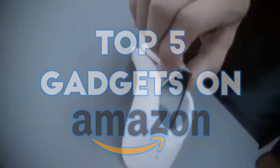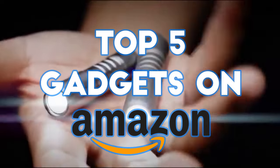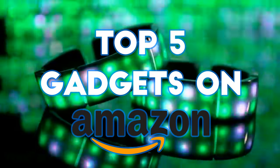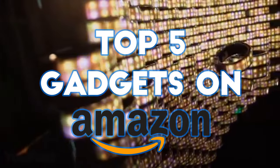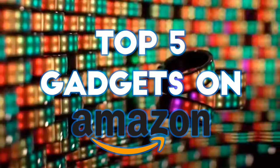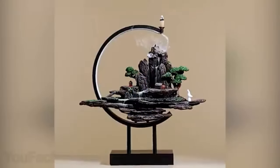Hello everyone and welcome to today's top 5 gadgets on Amazon. Today we will be showcasing some of the coolest and most innovative gadgets that you can purchase right now on Amazon. From smart home devices to portable tech, these gadgets will enhance your daily life in ways you never thought possible. Let's get started.